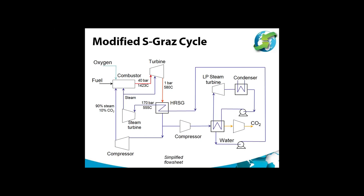The first of the steam-based cycles is the modified S-Graz cycle. In this cycle, fuel and oxygen are fed to a combustor along with mainly steam, and the hot gas is expanded to atmospheric pressure in the turbine. It is passed through a heat recovery steam generator generating 100 bar superheated steam, which is fed through a steam turbine that exhausts into the combustor. About half of the cooled gas from the HRSG — comprising about 90% steam and 10% CO2 — is recycled back to the combustor, and the rest is compressed and used to generate low-pressure steam for a separate steam cycle.